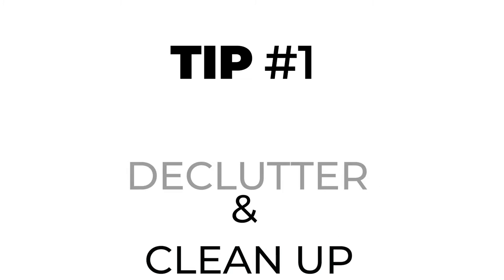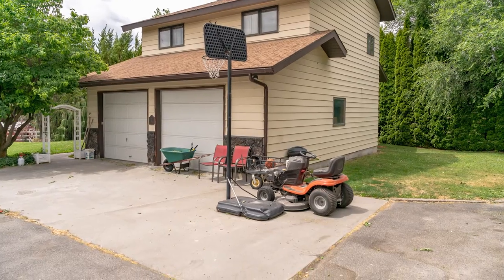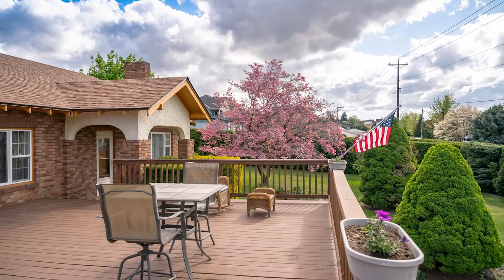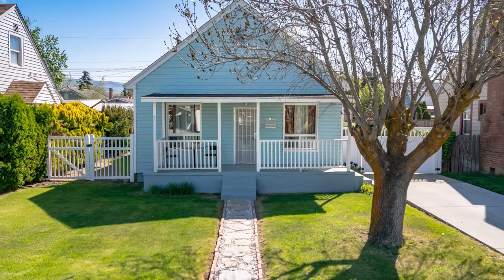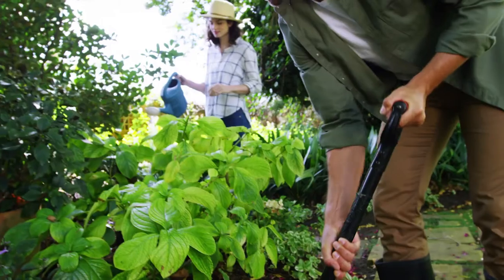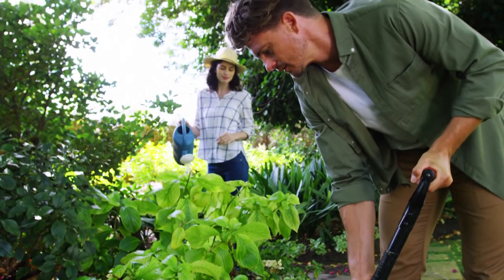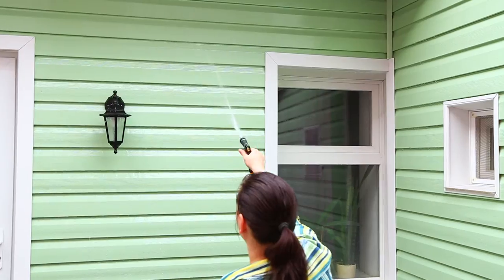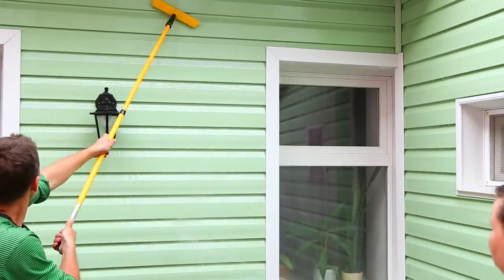Tip number one: declutter and clean up the yard and front entry. This is the most important thing you can do if you don't have time to do anything else. Simply removing any junk and debris will make your listing pictures look better and will bring buyers' attention to your home. This can include mowing and trimming the lawn, adding mulch and rock to your flower beds, making sure all the weeds are pulled, and washing the exterior of your home. If you have access to a power washer, use that, but be careful to not remove any paint.